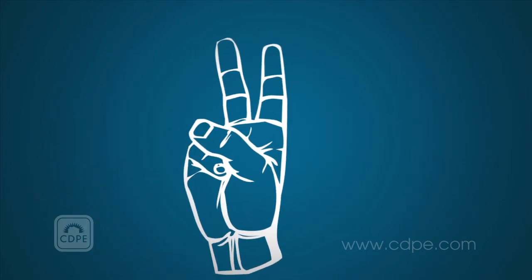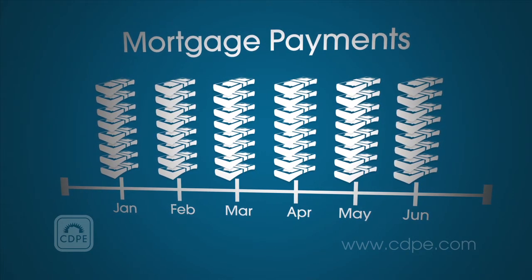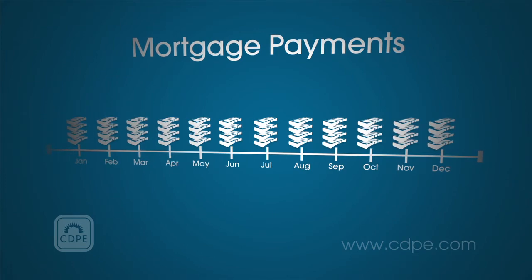Two, the lender may allow the borrower to pay the mortgage over a longer period of time than originally agreed upon, thereby lowering the monthly payment, but sometimes increasing payments overall.